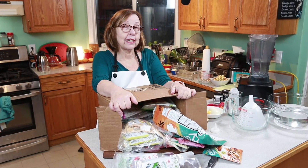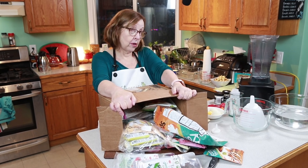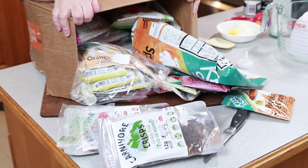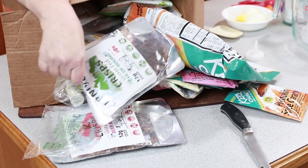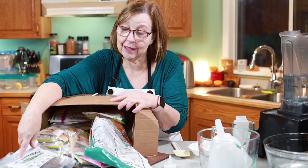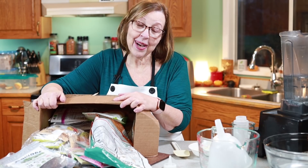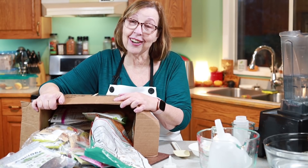Before we get started, I just wanted to show you the care package I got today from the post office. The person prefers to remain anonymous and of course I respect that. This package traveled a long ways and it is filled to the brim with keto chow, sweeteners, carnivore crisps. I can't even tell you how much I appreciate this. I do not expect large gifts like this. Thank you so much. You know who you are.